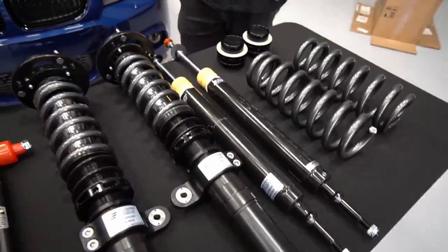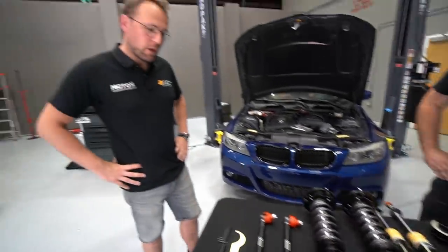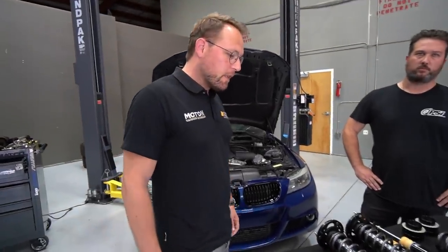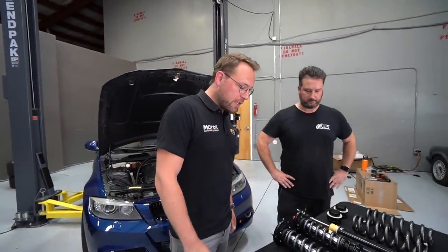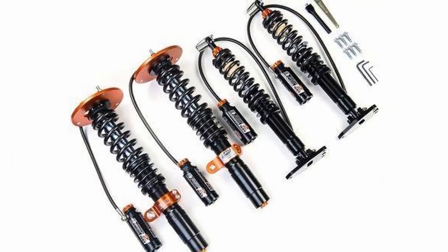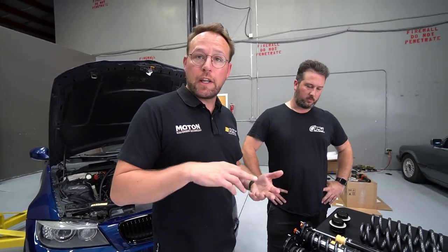The kit we're installing on the E90 335 is the AST 5100. They offer three different versions of these coilovers. The 5100 is an inverted one-way system — 5100 stands for one-way. Then they have the 5200 and the 5300, which means a two-way and a three-way. For this car we've chosen to go with the one-way, non-coilover rear — a divorce system with separate spring perches, preload adjusters, and the foam spring that goes on the arm.